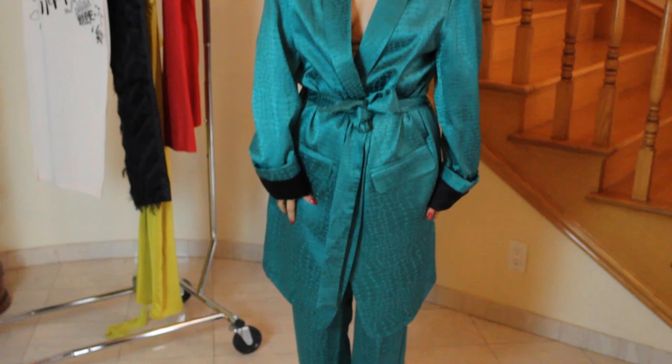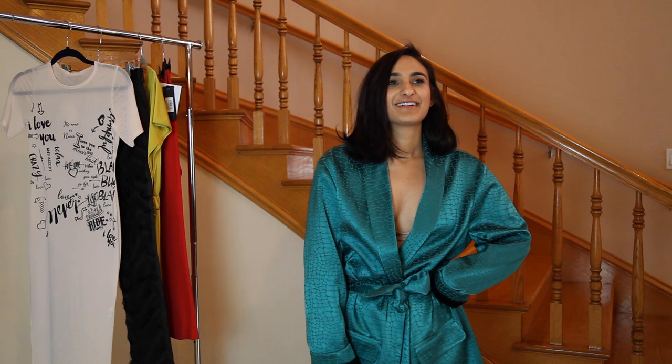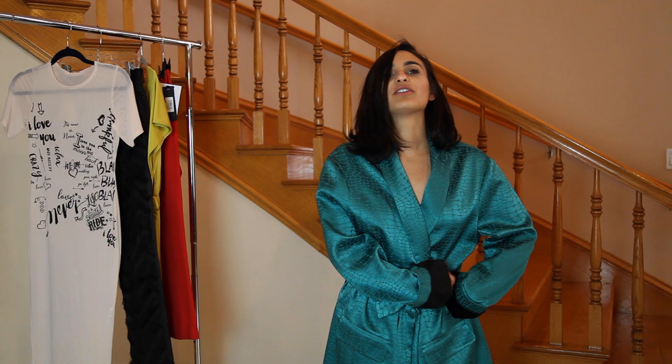For outfit number two, I'm in this matching set with black pumps that have a little design on them. It's super comfy — I would wear this out for a night out or just as the dressy option. Comment down below and let me know if you think this is the luxury or the affordable.